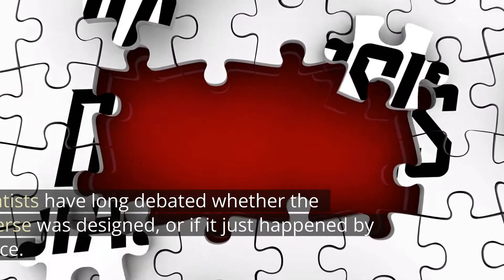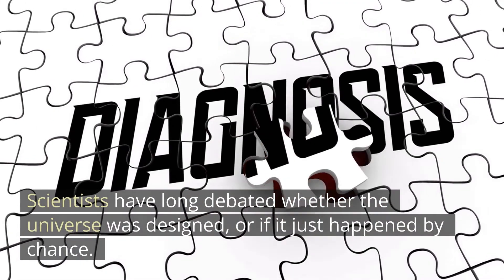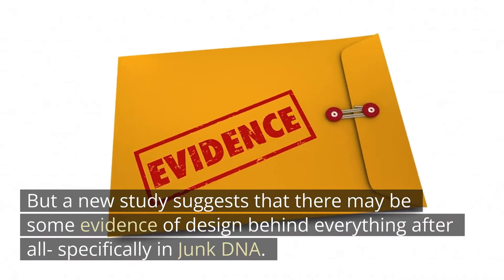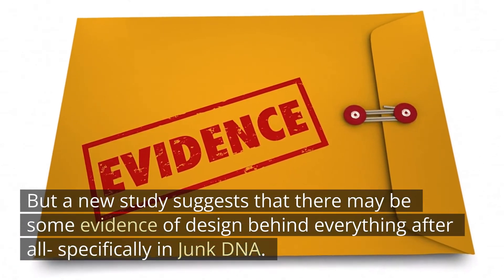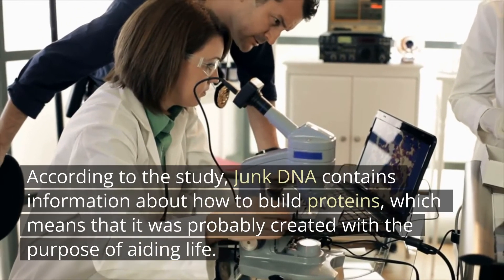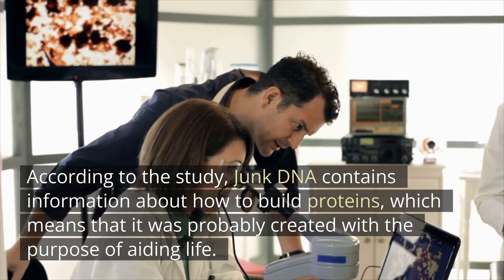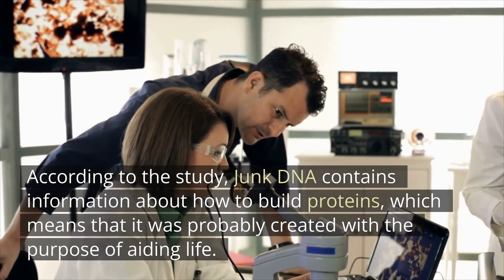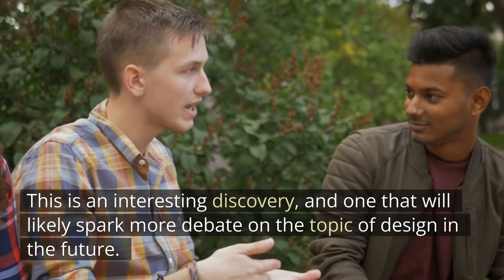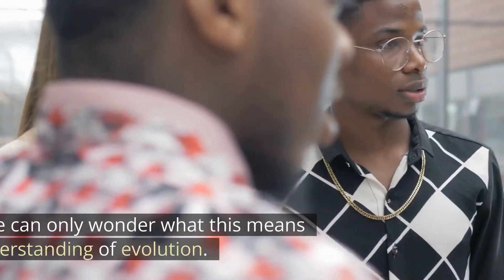Conclusion. Scientists have long debated whether the universe was designed or if it just happened by chance. But a new study suggests that there may be some evidence of design behind everything — specifically in junk DNA. According to the study, junk DNA contains information about how to build proteins, which means that it was probably created with a purpose. This is an interesting discovery, and one that will likely spark more debate on the topic of design in the future. For now, we can only wonder what this means for our understanding of evolution.